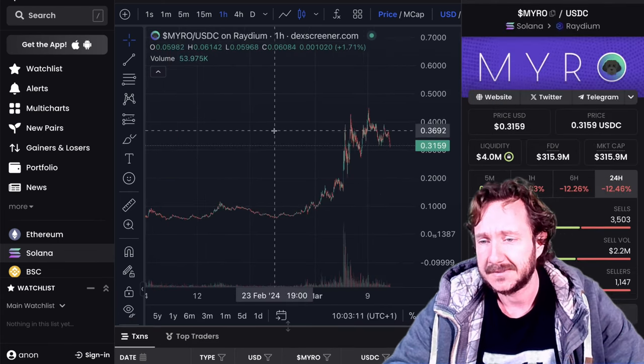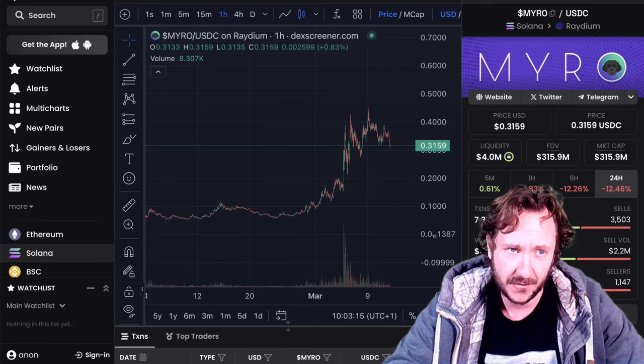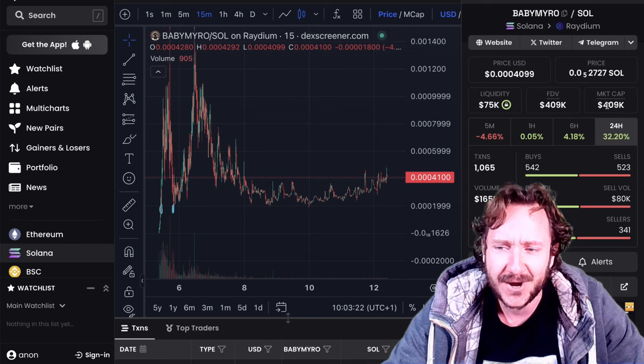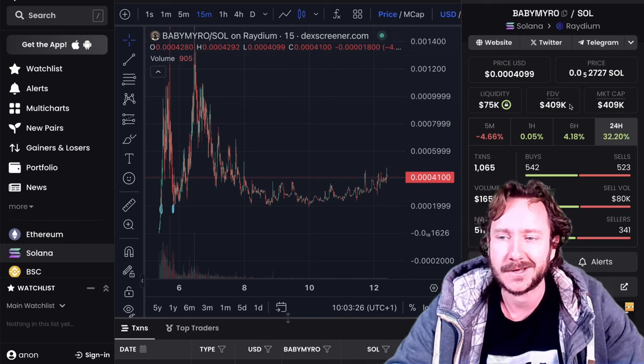There's always this rule: the baby gets 10% of the daddy, which would be a 30 million dollar market cap. When I say 100x — for a 400k market cap, that would be 40 million. So now you understand my calculation about why this could be a 100x from here.